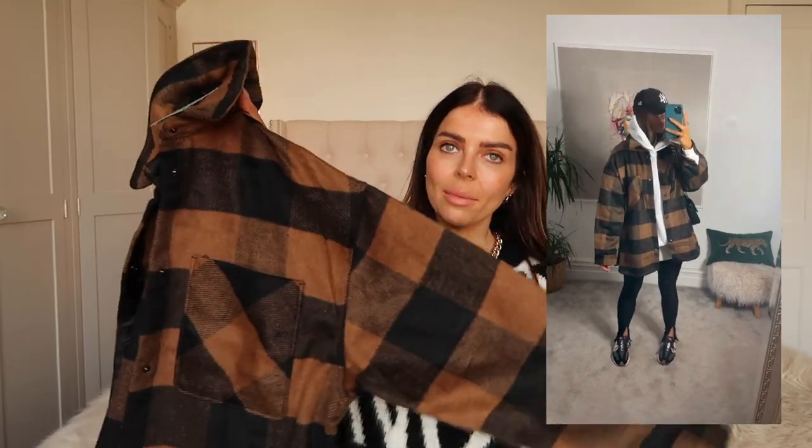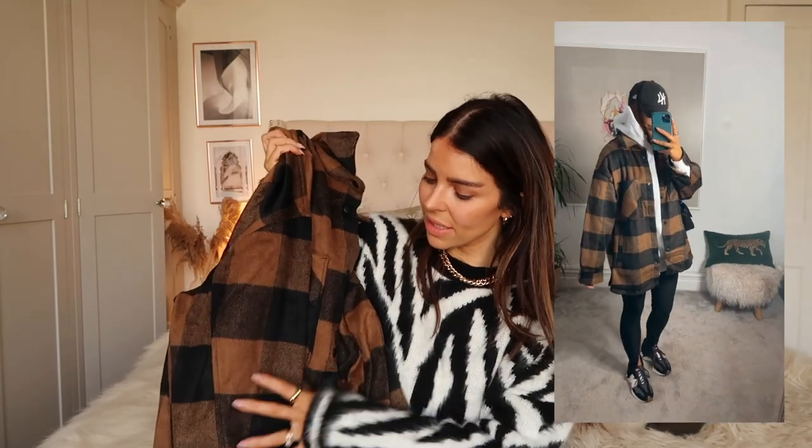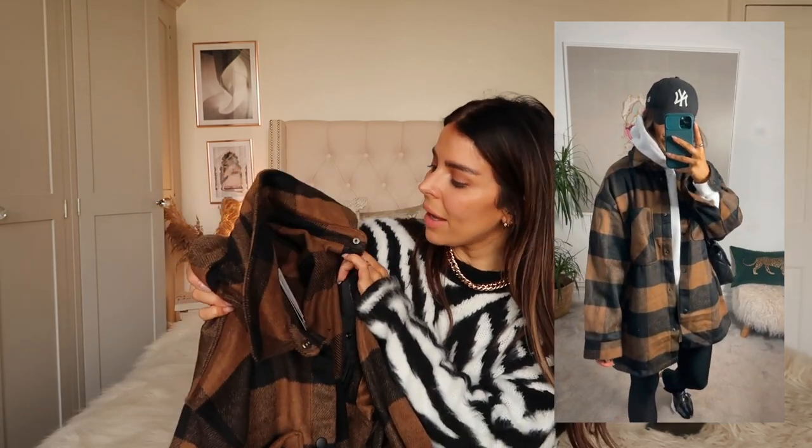H&M also had so many jackets and oversized shirts, and I snapped up this one. I think this one's already sold out — not surprised because the colors are so nice. I'm just loving brown this year. I really liked this thick oversized shirt — it's so soft, really nice and thick and warm, lovely for those days where it's not raining and you only need layers, not a waterproof. I got a size medium and loved this outfit when I put it together — so easy to wear.